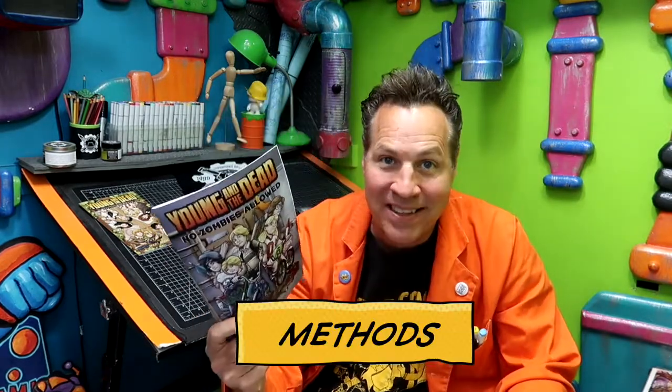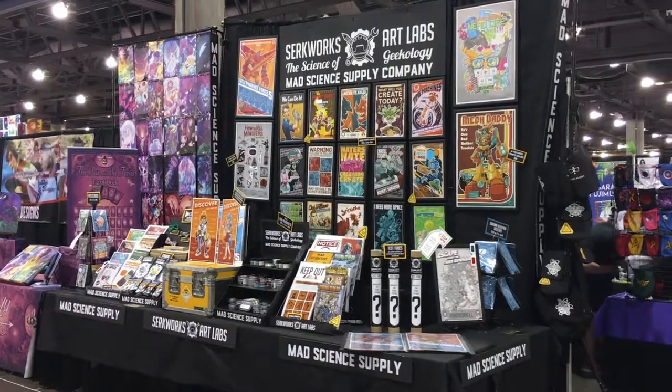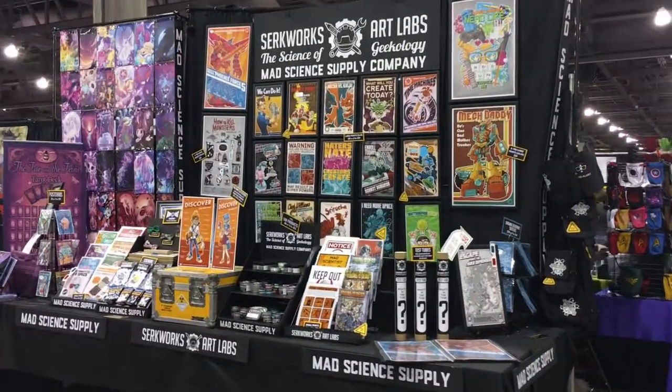I'm holding up one of my finished books. Having something like this in your hand that you can show people — at a comic convention, on a YouTube channel, Instagram, or whatever — and flip through it makes so much sense. Even if you're a web comic artist, you could use an iPad. I've done portfolio reviews strictly using an iPad in lieu of physical media.